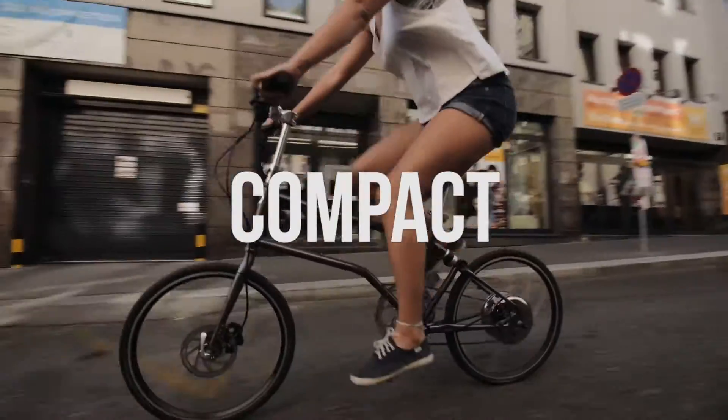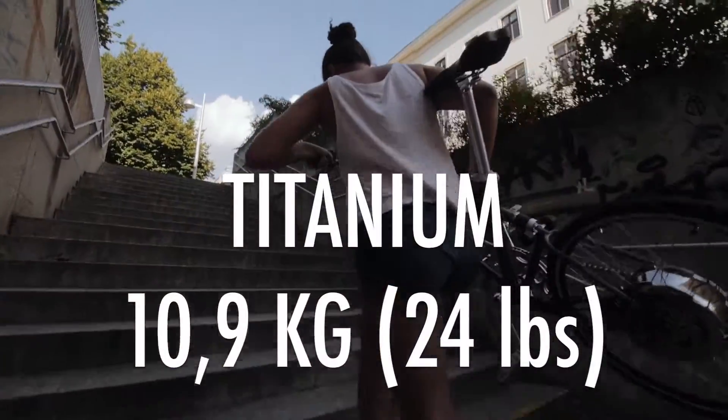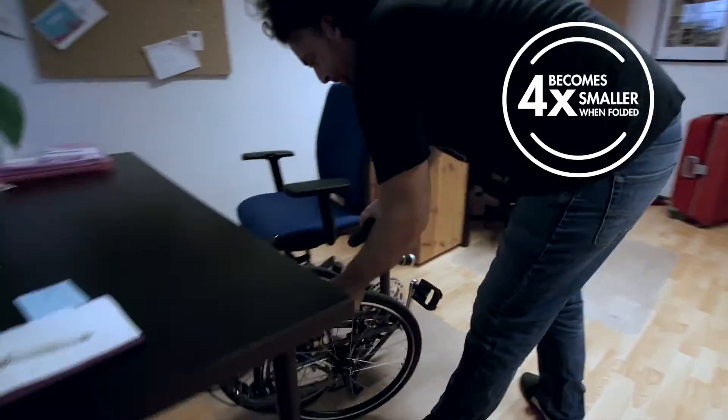Introducing VALUBIKE PLUS — the lightest and most compact electric folding bike on the market. It is lightweight, has a sleek design, and folds extremely small.